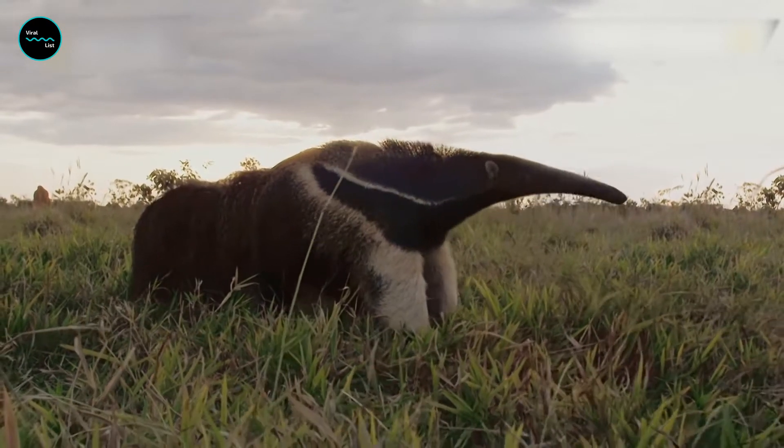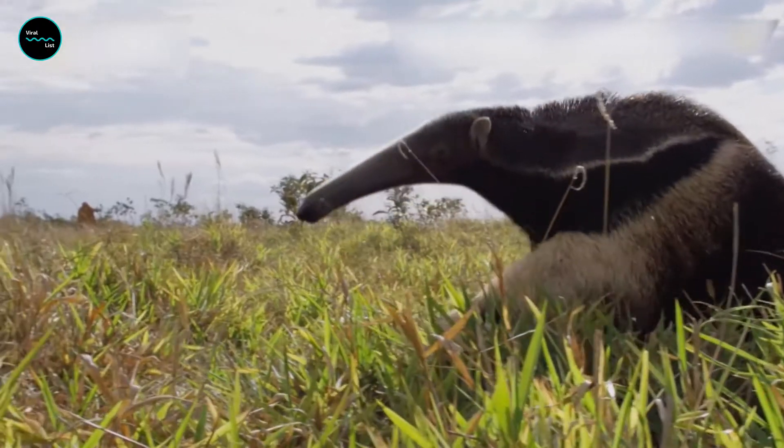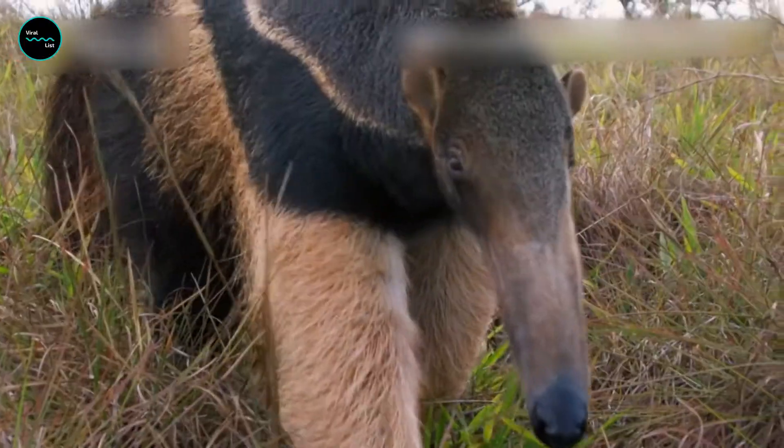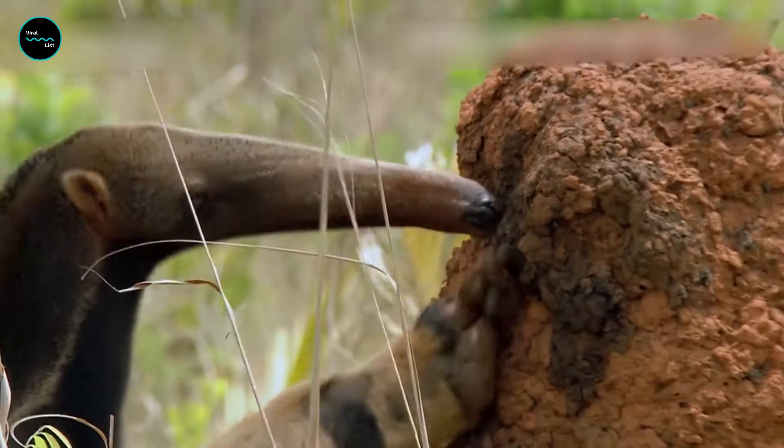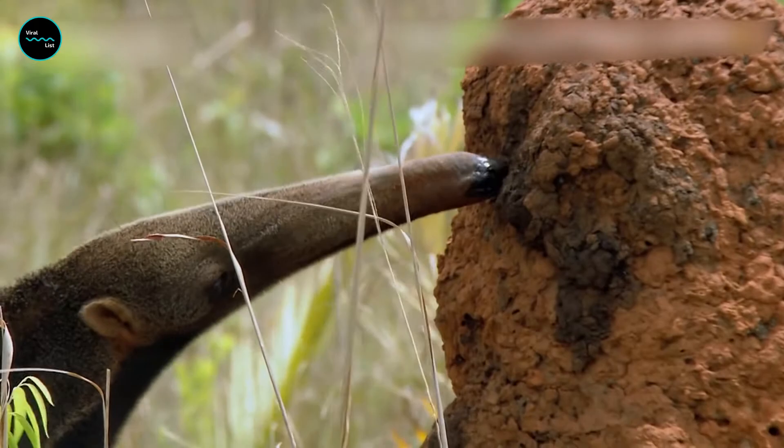Weighing up to 55 kilograms, giant anteaters are the largest of the four anteater species. They are native to Central and South America, where they feed on tiny termites and ants using their two-foot-long tongue, which can flick in and out up to 150 times per minute.